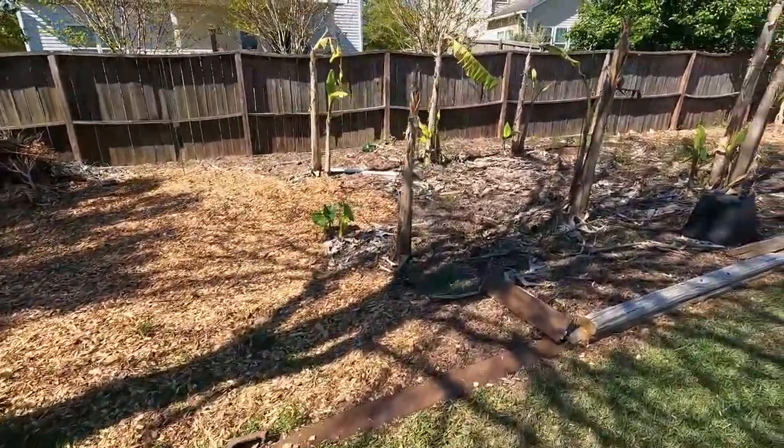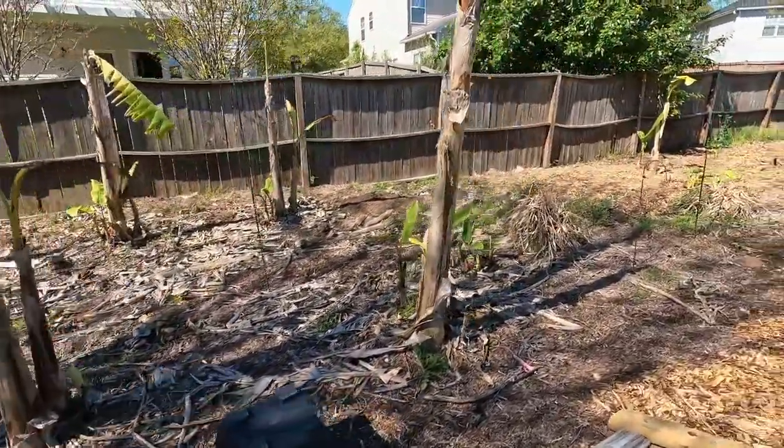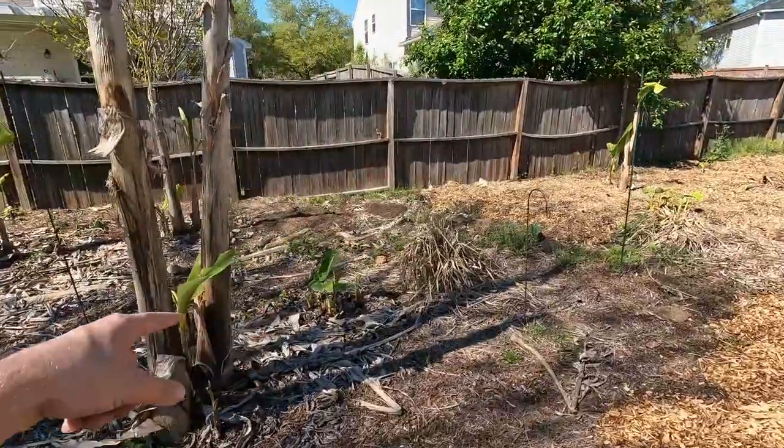Coming over here there's more of the blue javas, taros, beans, garlic, all the rest of it intermixed in here. We added potatoes though over here.